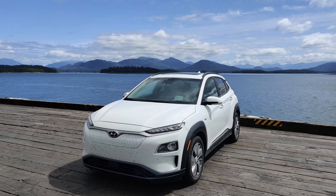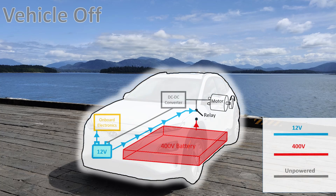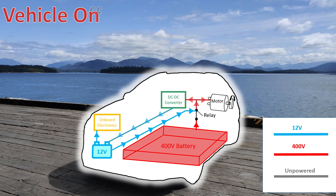Essentially, the 12-volt battery exists to govern the 400-volt battery. Here's how it works: when your EV is turned off, the high-voltage battery is completely disconnected. All the onboard electronics are powered by the 12-volt battery, and if you leave your EV off for a long time, the 12-volt battery does get topped up from the traction battery from time to time. The moment you turn on your EV, the 12-volt battery closes the relay, which allows the 400-volt battery to be connected to the rest of the vehicle's circuitry.